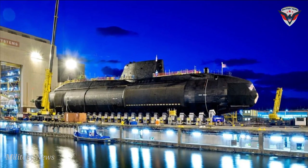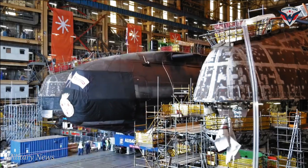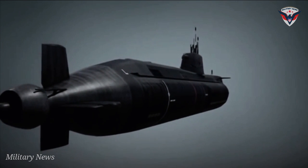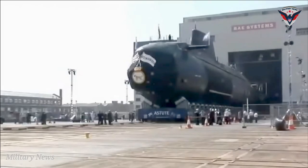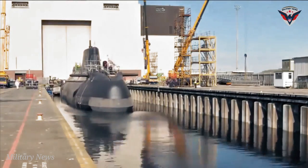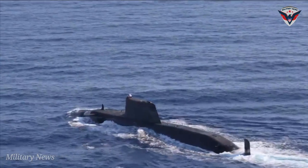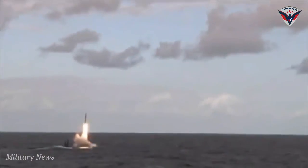The Astute Class onboard weapons array is impressive. Astutes are equipped with six torpedo tubes that can fire 533-millimeter Spearfish torpedoes. These heavyweight torpedoes travel in excess of 150 kilometers an hour, or about 92 miles per hour while underwater, and were originally designed to intercept fast Soviet submarines. They are triggered by contact with an enemy hull or by using an acoustic listening device, and are capable of detonation below a ship's hull to maximize blast effect. Though the Astute Class does not have vertical onboard missile silos, it is nonetheless capable of firing American-made Tomahawk cruise missiles, also fired from the torpedo tubes.